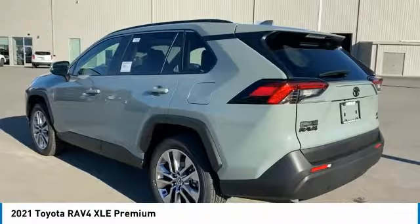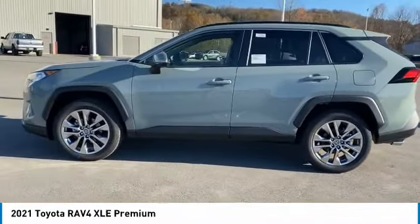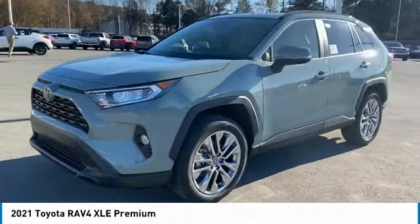Tire pressure monitoring system, electronic stability control, alloy wheels, roof rails, power liftgate, brake assist, traction control, stability control, remote keyless entry, fog lights.